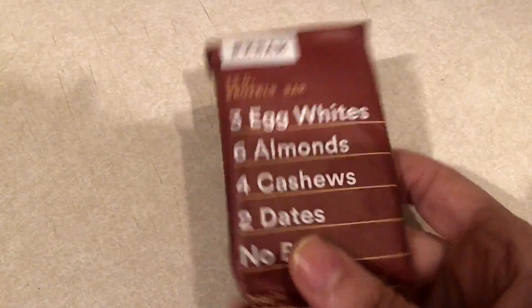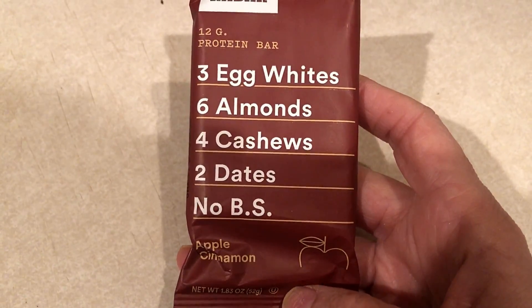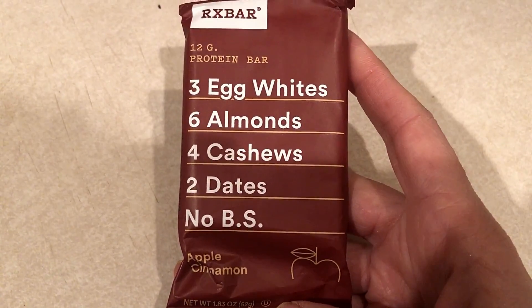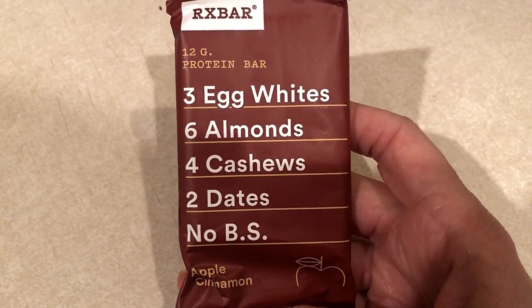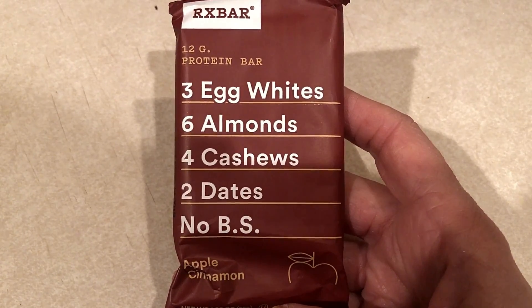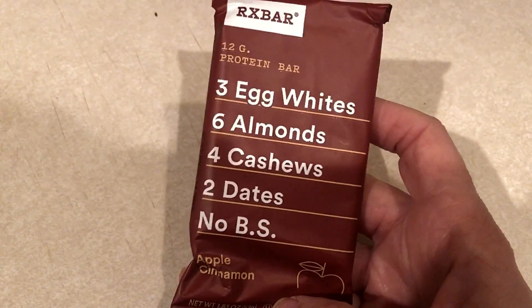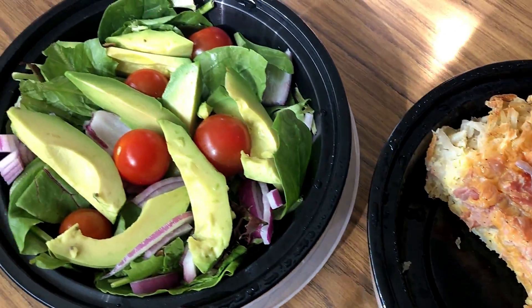For a snack today I'm going to have one of these RX Bars — this is the apple cinnamon flavor. I absolutely love this flavor; I cannot find them in my area and had somebody send these to me. I'm in love with this flavor and I hope I can find them somewhere. This is six or seven smart points.